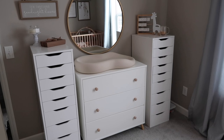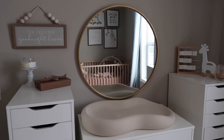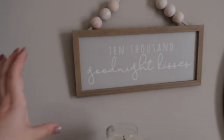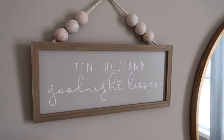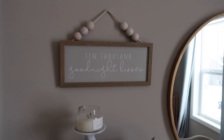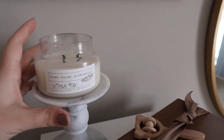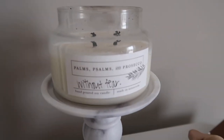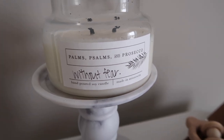Over here are two Ikea drawers — I have these in the closet. So here we have this sign that says '10,000 goodnight kisses' and it's just so cute — of course it has like the wood touch there. Here we have this candle from another local photographer here in Minnesota. She makes her own candles as well, so this is her business — go ahead and give her a follow.